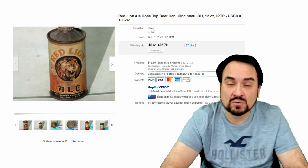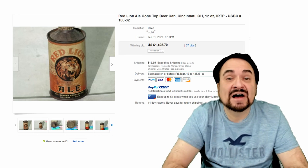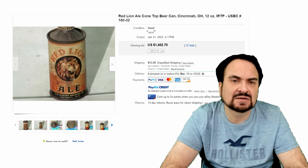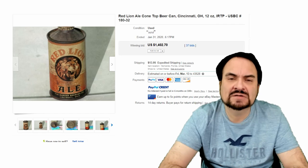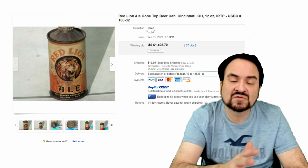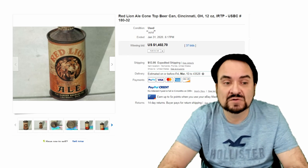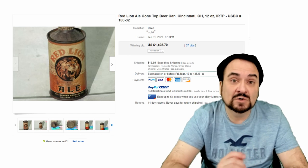Here's a Red Lion Ale cone top as well. Most of these carry a value. Now this is an IRTP can — Internal Revenue Taxes Paid. That's just something that was on these between a certain time, so you can always date these by that. There are price guides for these as well, which will help you identify them, date them, and tell which version of a given can you have. In some instances, there are four or five different versions of the same basic can, and some versions will sell for way more than others. In this category, condition is everything — the better the can, the more value it will hold.